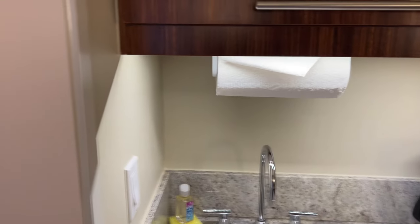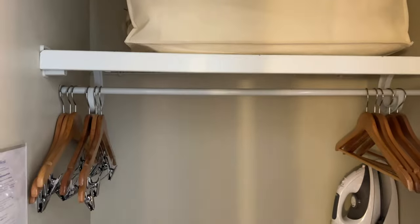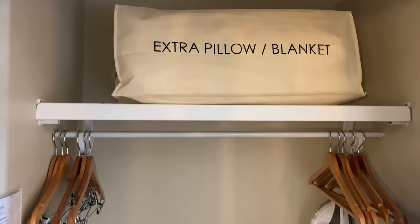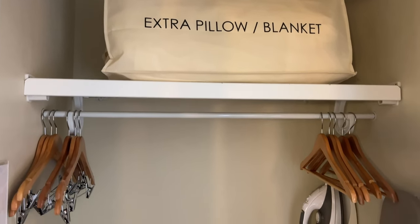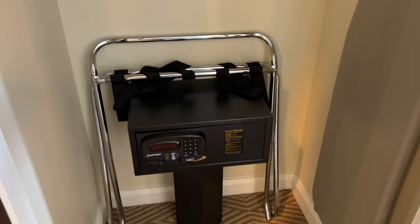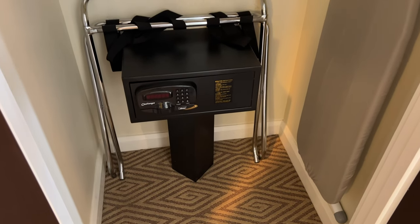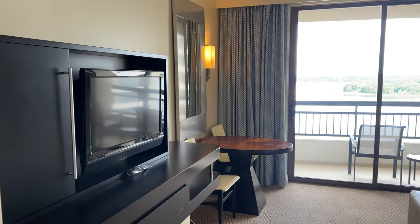Across from the kitchenette area we have a closet. In here you're going to find your iron and ironing board, a closet rod for hanging with hangers, and an extra pillow and blanket for the pullout couch. There's also a luggage rack and a safe down on the floor. It's a pretty good size closet useful for storing luggage, since there isn't any under-the-bed storage in this room.